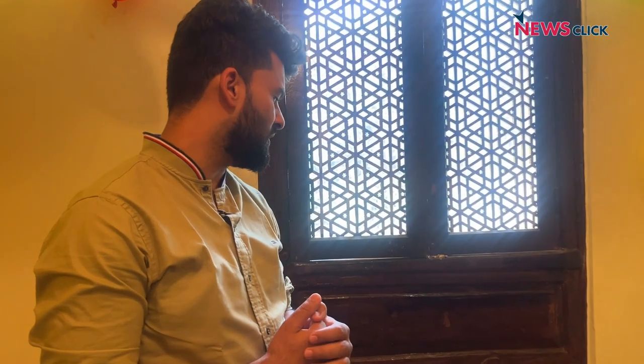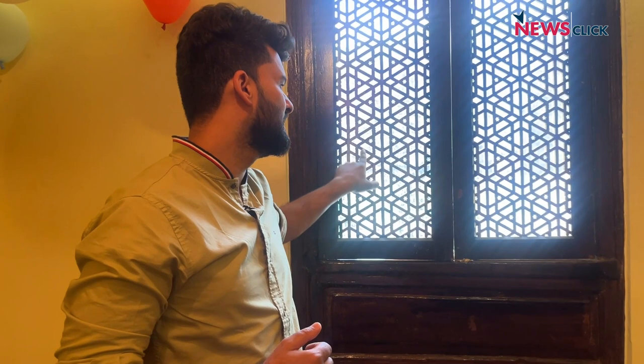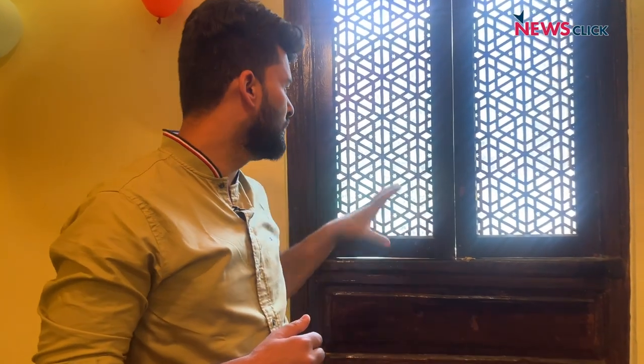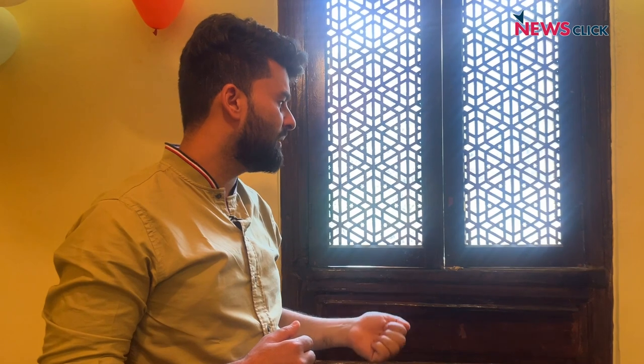This window is from my ancestral house and we got it removed and installed it here. This is what I was talking about — this Jali. When you understand Kashmiri design, you know that a lot of Jali designs are coming up now, but when you see this you understand it's a distinctly Kashmiri design.